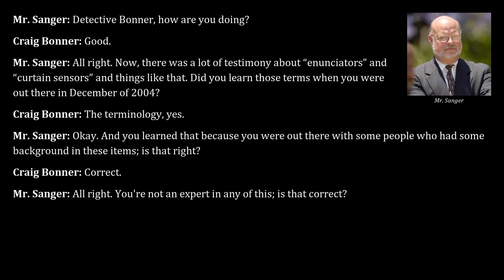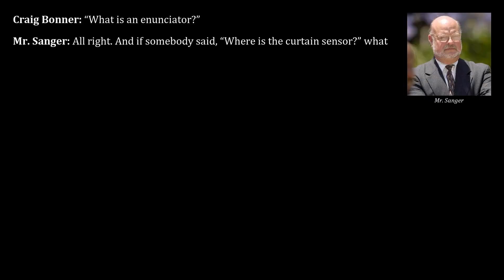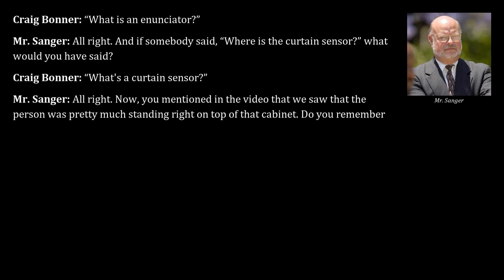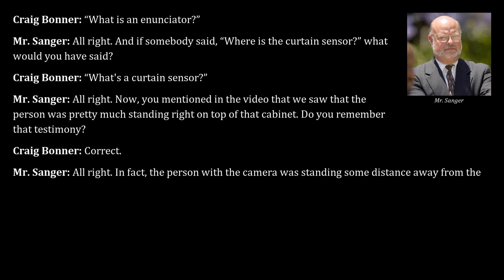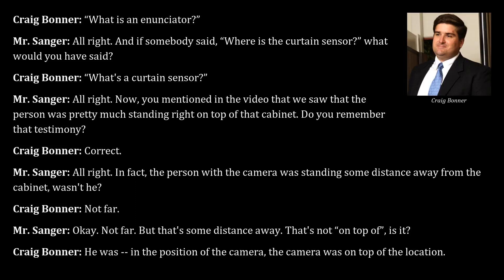Counsel establishes that before December 4, 2004, Bonner would not have known what an annunciator or curtain sensor was. Counsel questions Bonner about his testimony in the video that the person was 'pretty much standing right on top of that cabinet.' Bonner acknowledges the camera person was not far from the cabinet, clarifying that the camera itself was on top of the location.